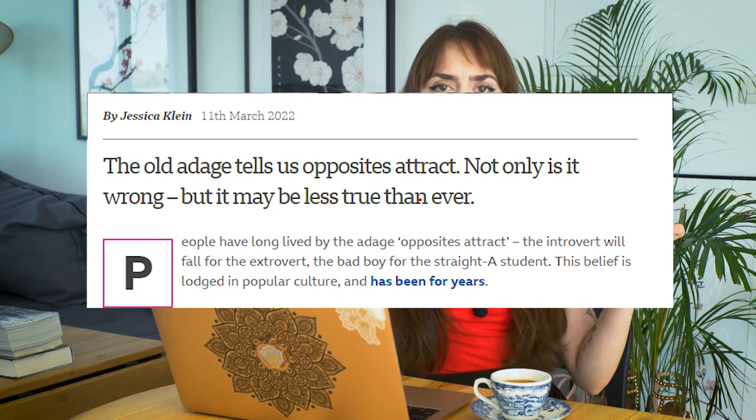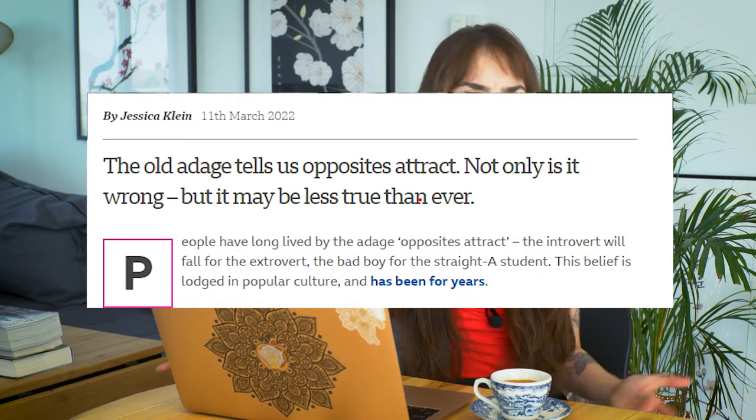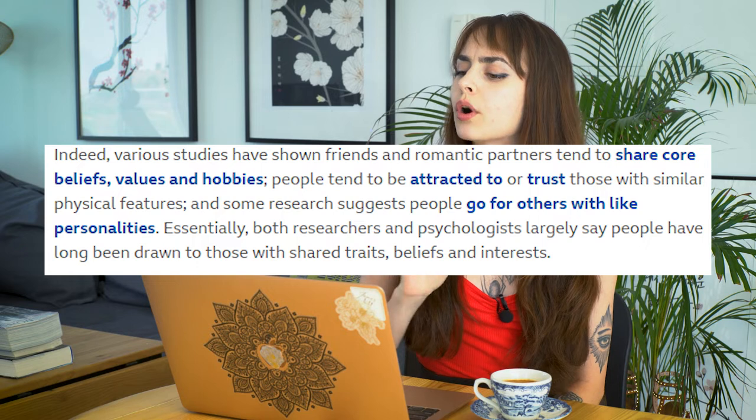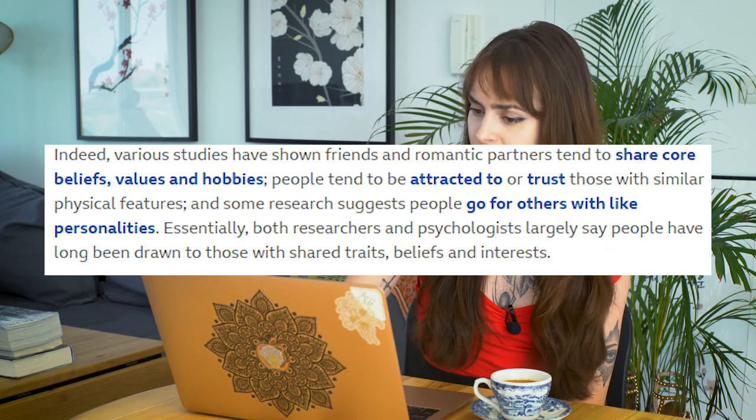So let's explore what BBC has to say about this. People have long lived by the opposites attract idea — the introvert falling for the extrovert, the bad boy for the straight-A student. It's been lodged in popular culture for years. Obviously Grease is a perfect example of this whole dream of opposites attract — the tough boy with the cute girl. But in reality, various studies have shown friends and romantic partners tend to share core beliefs, values, and hobbies. People tend to be attracted to or trust those with similar physical features, and some research suggests people go for others with like personalities. So because style ties into how people view their personalities and themselves, the idea of two very different people — even in how they dress — cannot be based so much on reality.